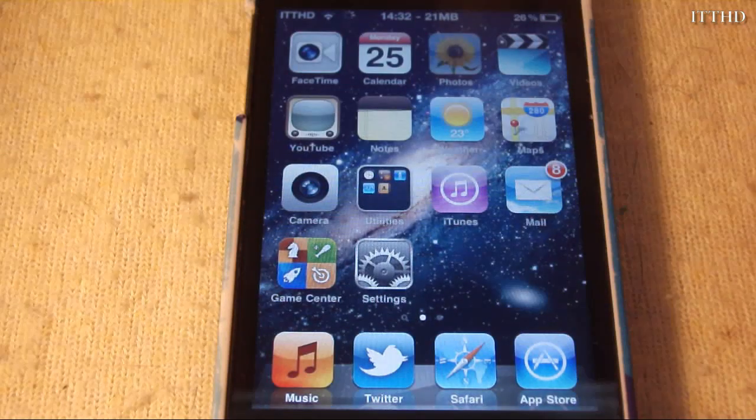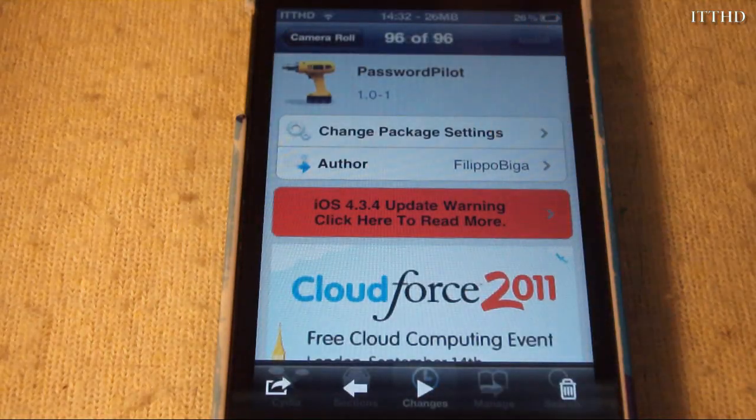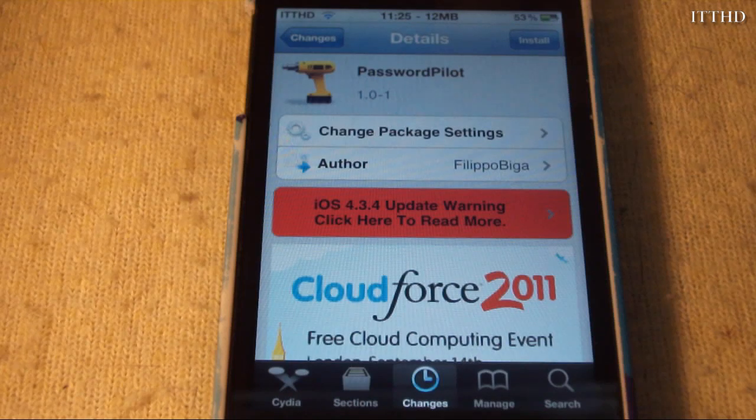It's an awesome tweak and I recommend you go and get it. It's called PasswordPilot and is made by Filippo Bigger. I'm Keith from TronsiPhone.com. Thank you all for watching and I will see you all later. Bye.